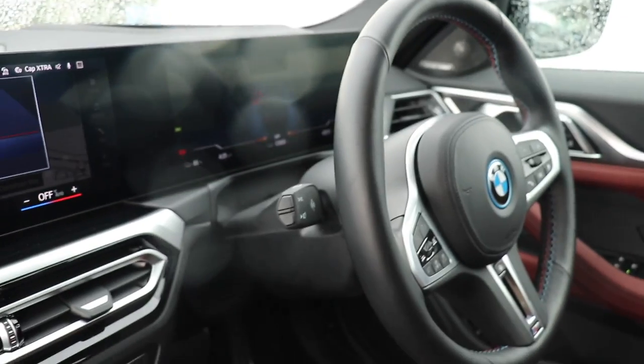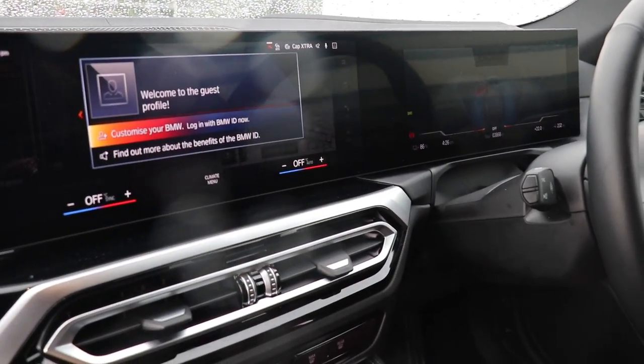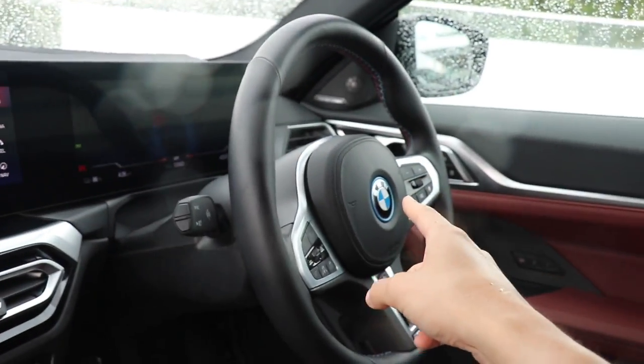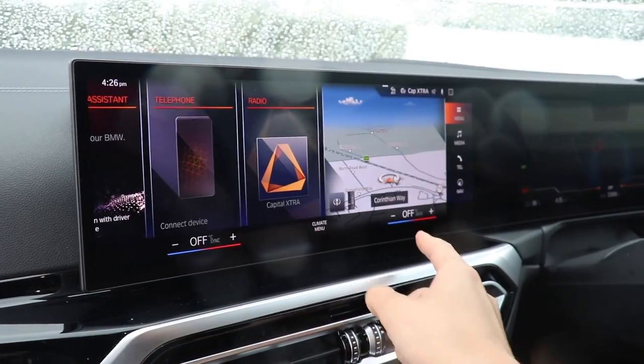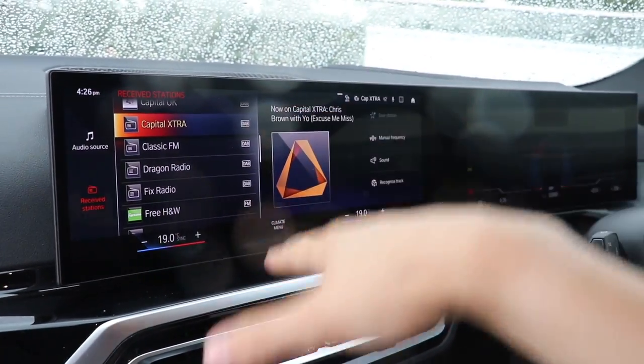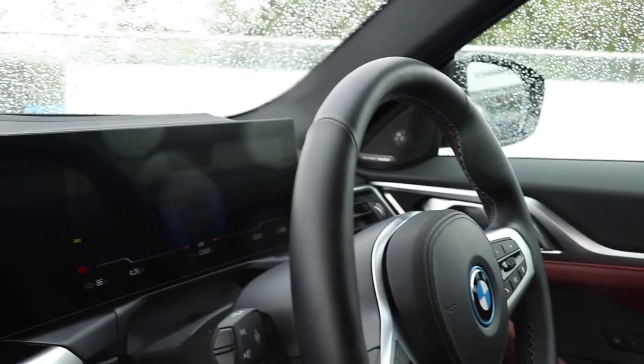They've upgraded the interior so it looks very modern now. As a driver who enjoys driver-focused and analog cars, I don't really like it. It's great that it's all in 4K touchscreen and it looks very nice — absolutely huge — but as you're driving along with one hand on the steering wheel trying to change settings, it would be a massive issue. Even just changing the aircon, heat or radio isn't going to be great while going over bumps. But it looks good. Other than that it's pretty standard 4 Series — typical BMW.